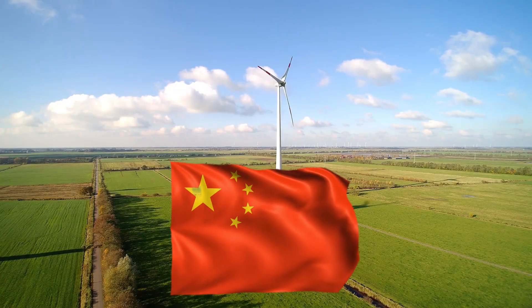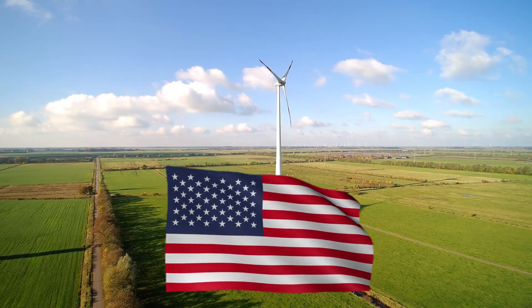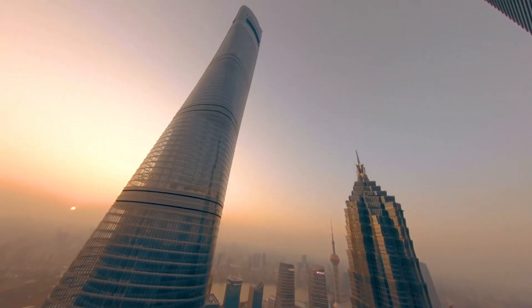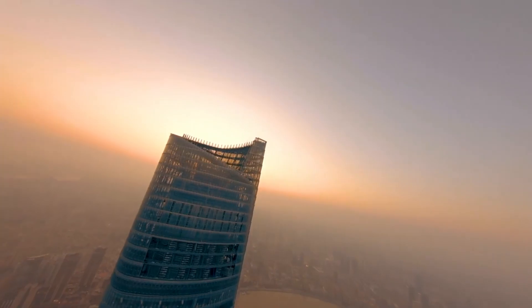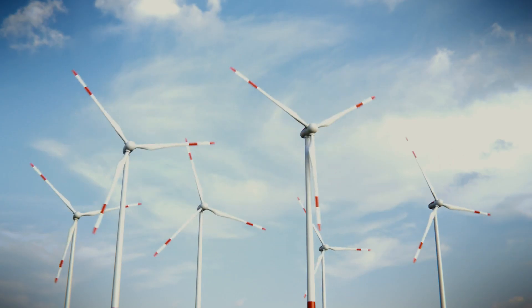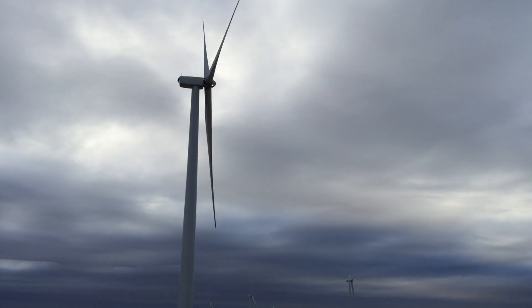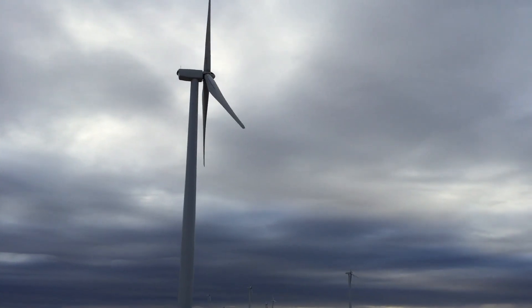Currently, China leads the world as the largest renewable energy market, with more than double the capacity of the United States. At the pinnacle of the Shanghai Tower, 200 wind turbines contribute approximately 10 percent of the tower's power, representing some of the most visible sustainability initiatives. However, these turbines are just one element of the overall strategy to reduce energy consumption.